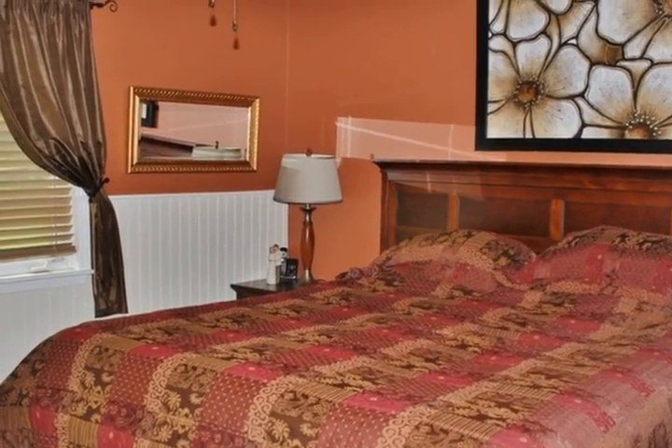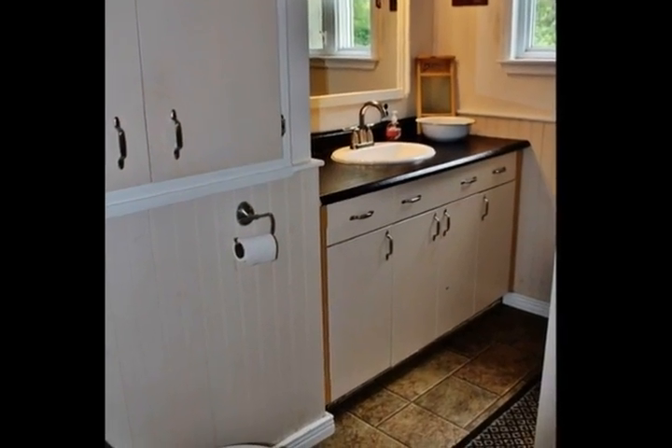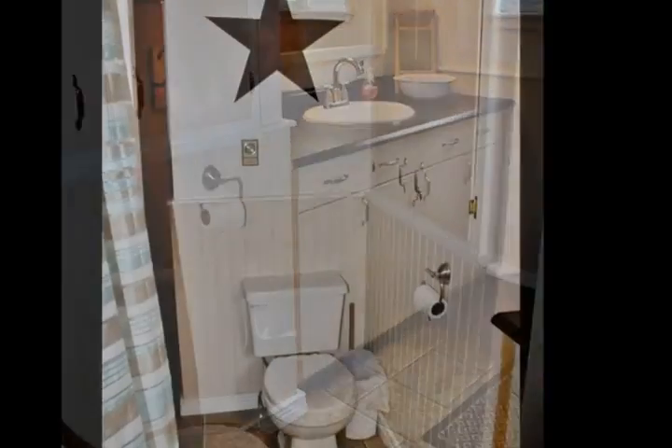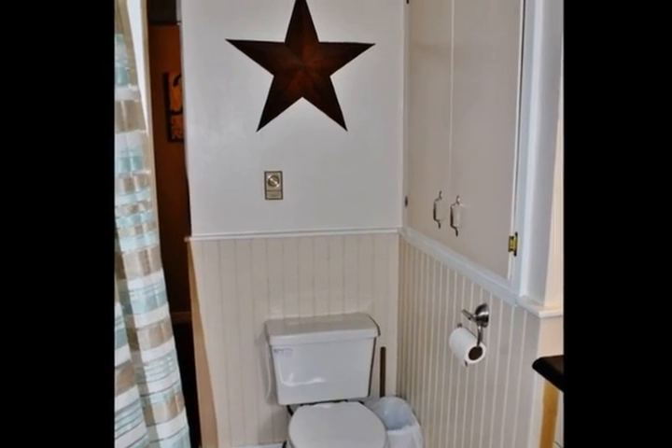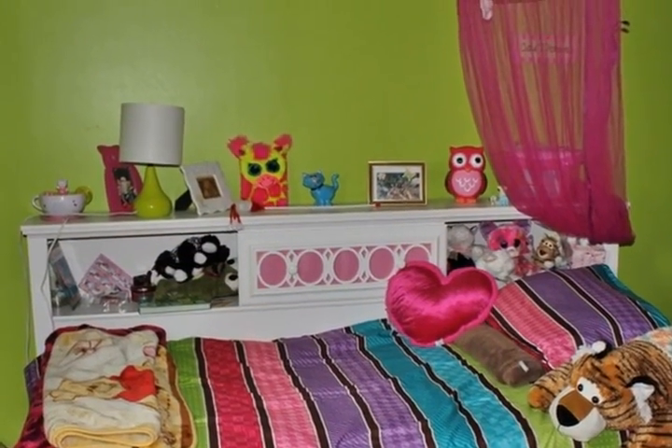The granite double sink is large and extra deep for easy cleanup. The lower level offers a family room, a half bath with laundry, a large mudroom entry from the three-car garage, and another bonus room. Upstairs you will find all three bedrooms and the main bath. Call today to see this lovely home.